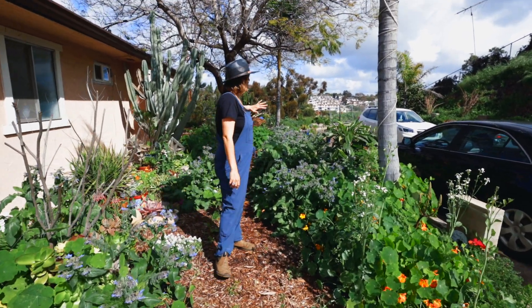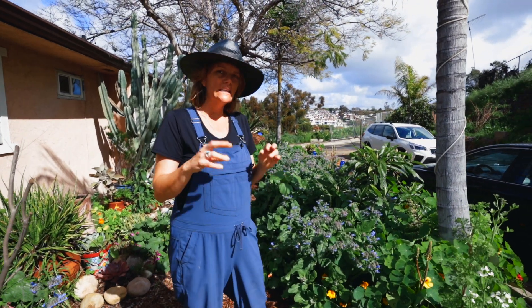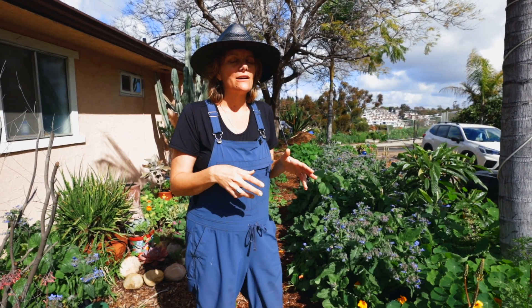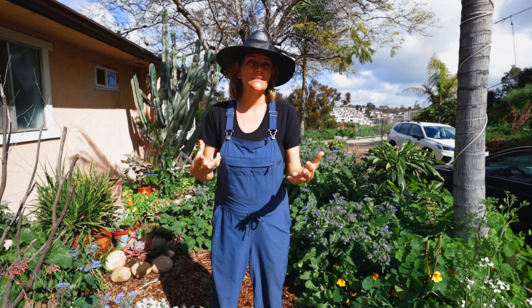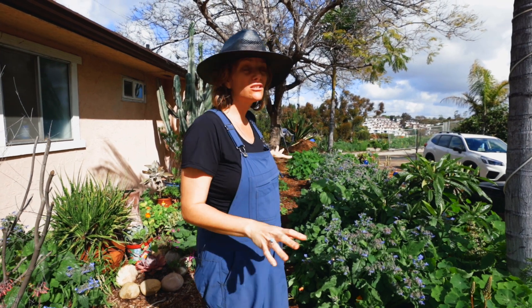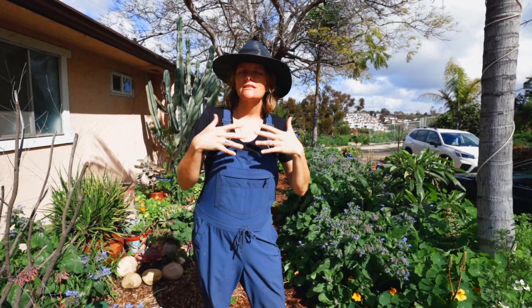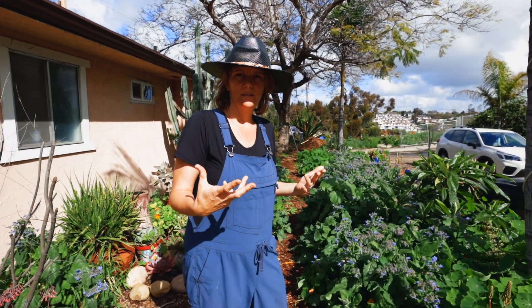Although this looks absolutely stunning and it's beautiful and full of growth, it is still a little concerning in the sense that I need to manage this. It's very easy to let this get out of control, and then come middle of summer when I'm really busy with tomatoes, cucumbers, squash, and everything else, this starts to look like a real mess. I've got weeds that are going to seed and causing more trouble.